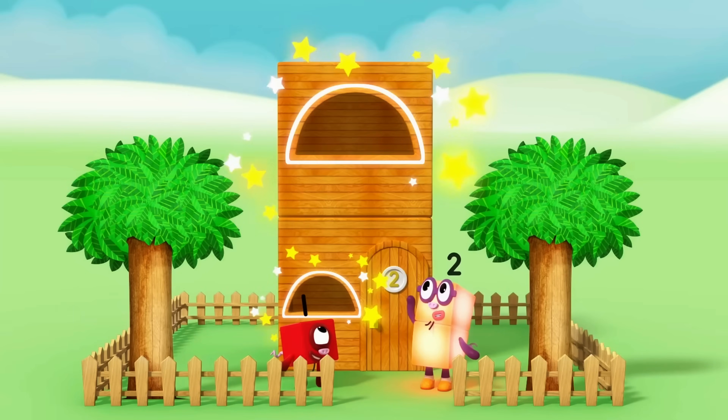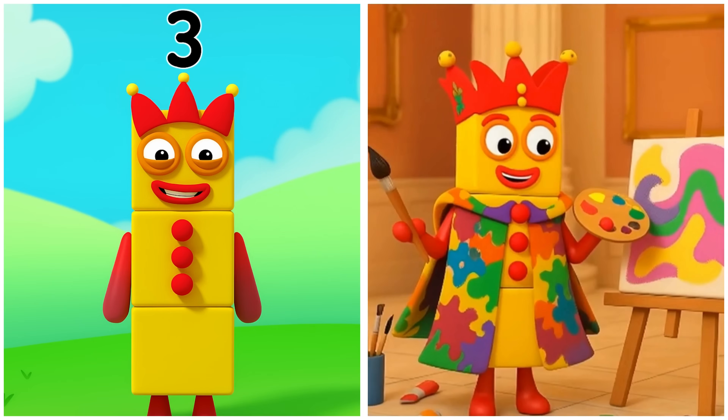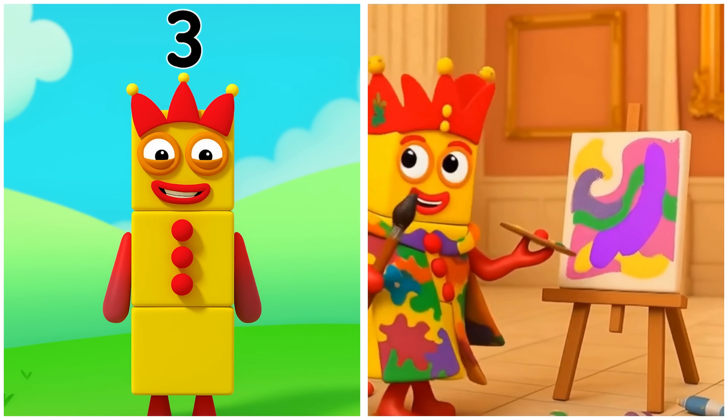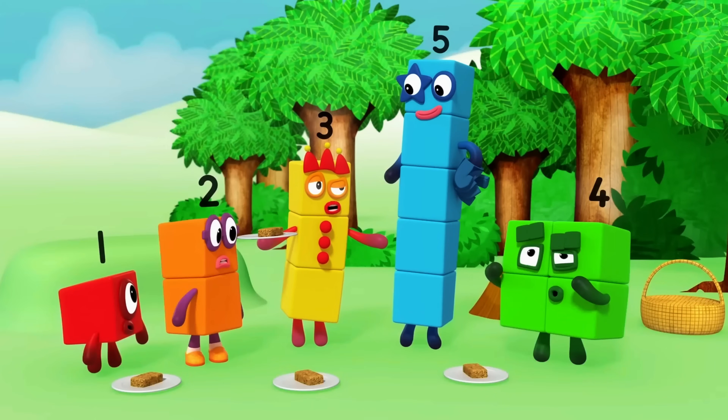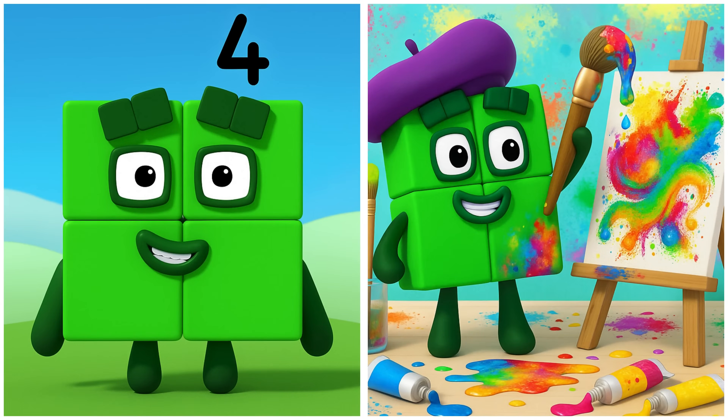One, two, three — Three is sketching a cheerful landscape. Look at a bunch of things, say some numbers and then say three. Four is crafting a bold geometric artwork.